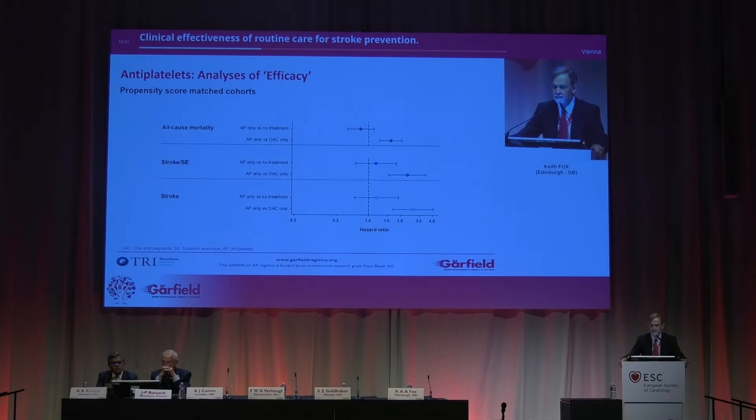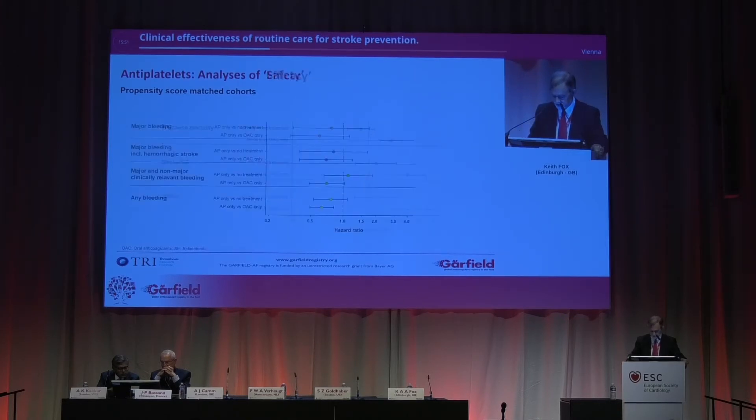What about anti-platelets? For all-cause mortality, anti-platelets have a strong trend for benefit versus no treatment. However, oral antagonists are clearly better. Similarly for prevention of stroke and systemic embolism and stroke alone — oral antagonists work compared to aspirin in those three settings. For safety, as we would anticipate, there are lower rates or trends for lower rates among the aspirin compared to the oral antagonist — clearly significant for any bleeding, with trends non-significant for some other comparisons.